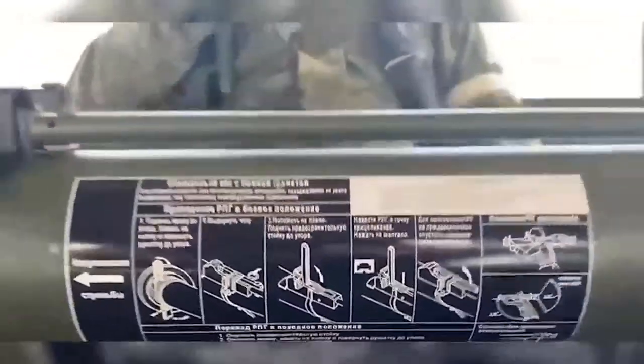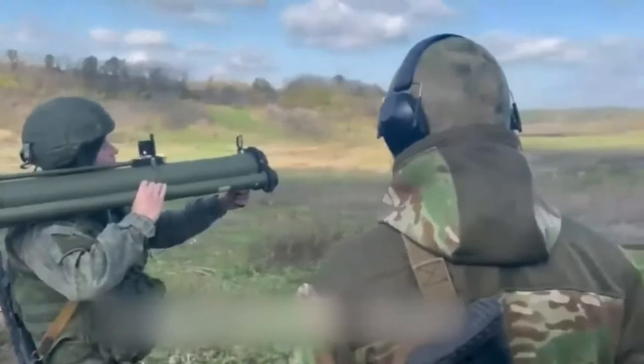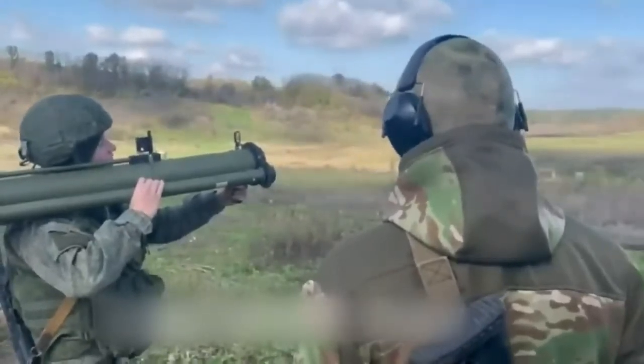Most recently, some further video of the RPG being fired on a Russian Western Military District range also surfaced, giving us a good look at the weapon in action.